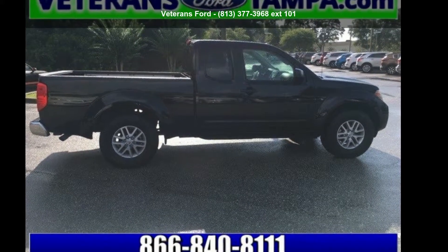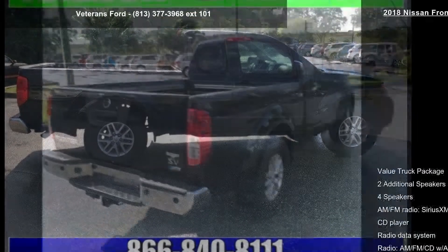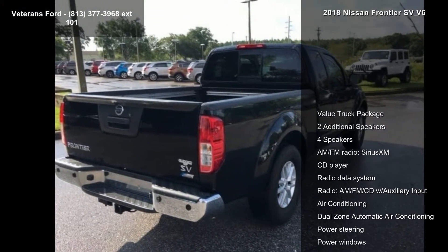Arrive in style with this Nissan 2018 Frontier SV V6. This may be the set of wheels you've been looking for.